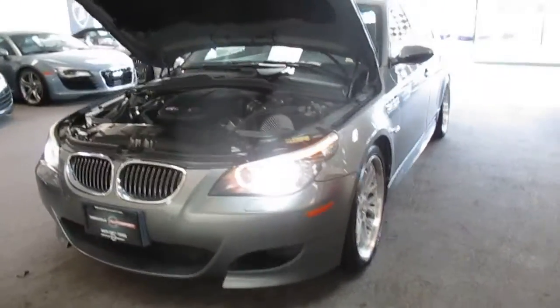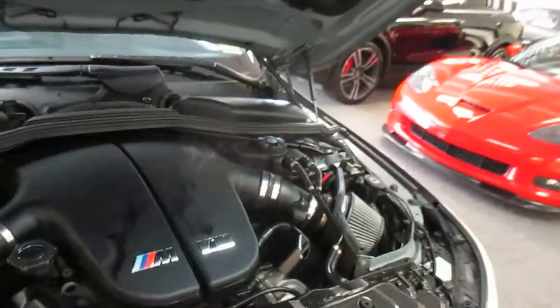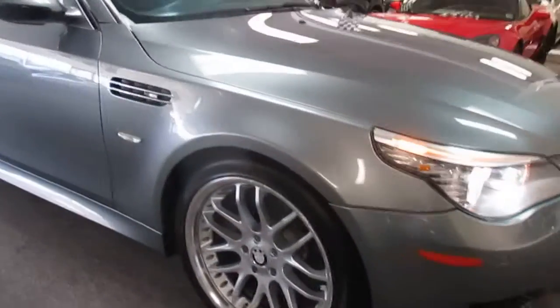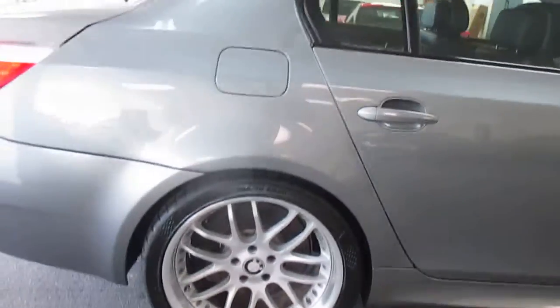This is our video walk around of our 2008 BMW M5. Low mileage car. This was a trade-in on our lot, traded by a good customer of ours — an older gentleman. Wasn't a kid's car.